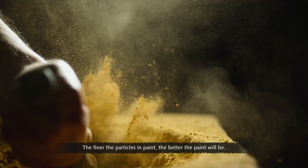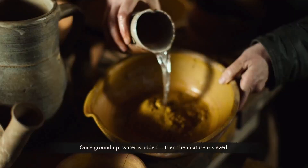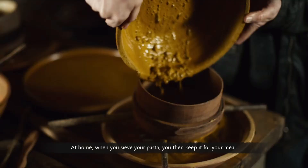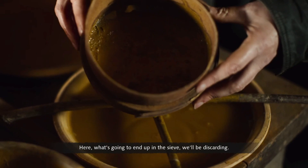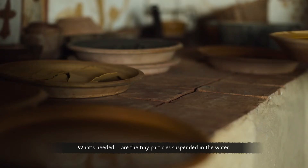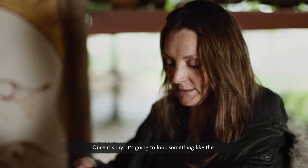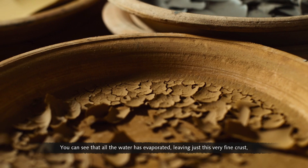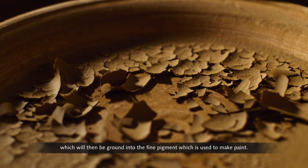First the ochre is crushed into a fine powder — the finer the particles, the better the paint. Once ground up, water is added and the mixture is sieved. What's kept are the tiny particles suspended in the water. Once it dries, it forms a very fine crust which is then ground into the fine pigment used to make paint.